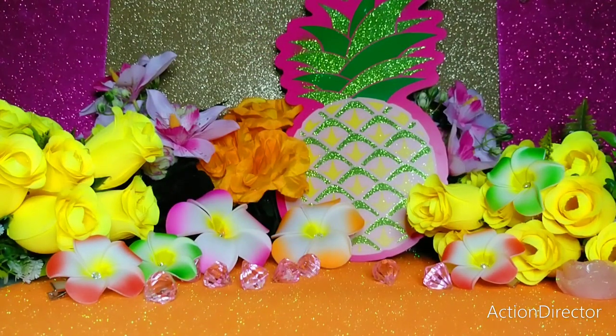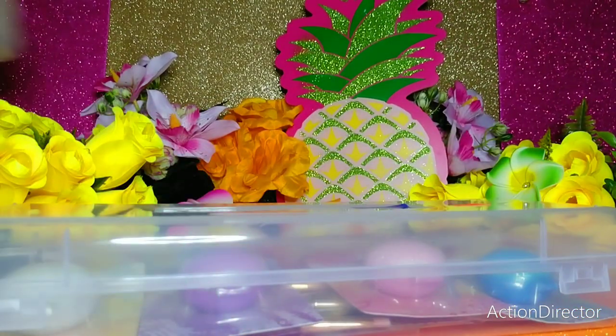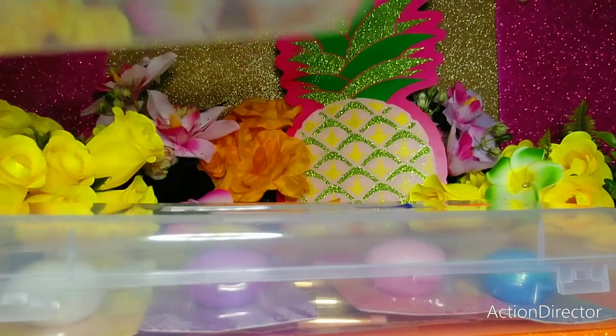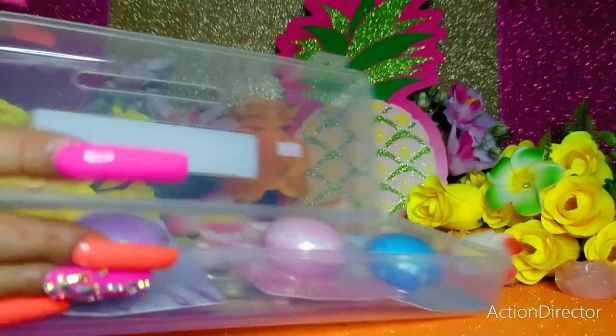I bought another one, so I have two. As I said, you can stack them — nice easy stackable storage for organization.